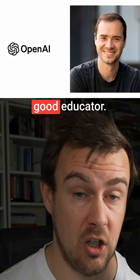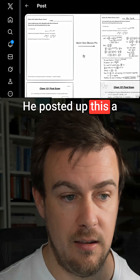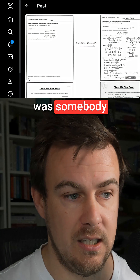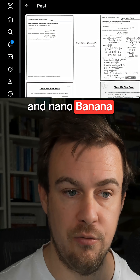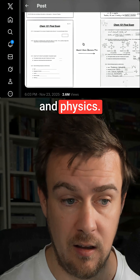Andre Karpathy, one of the co-founders of OpenAI, is a super smart guy and a very good educator who does great YouTube videos. He posted this a few days ago — somebody had taken photos of an exam paper and NanoBanana Pro filled in the exam paper with more or less correct answers for chemistry and physics.